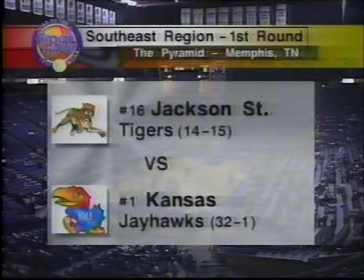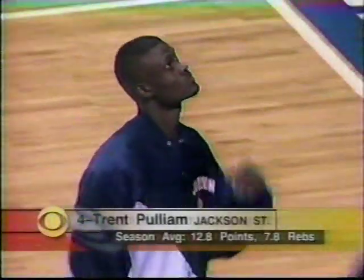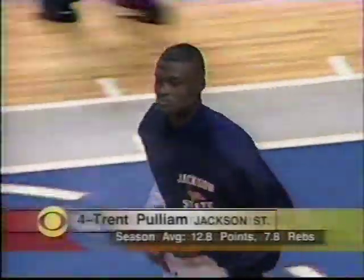Then at 12:25, we'll bring some of you down to Memphis to see the Southeast's first-round game featuring the SWAC champions, the Jackson State Tigers, in their first ever NCAA Tournament trip against the top-seeded Jayhawks of Kansas. Trent Pulliam, a 6'8" junior, leads the Tigers in scoring and rebounding and has shown he can play any position on the floor. The Jayhawks' juggernaut is junior Rafe LaFrentz, the team's leading scorer and rebounder and the Big 12 Conference Player of the Year.